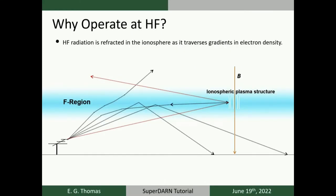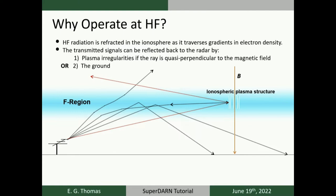Unlike some other radar systems, the SuperDARN radars operate in the high frequency or HF band. Why operate at such a low frequency? HF radio waves are refracted as they traverse electron density gradients in the Earth's ionosphere — they're slowly bent back towards the ground at higher altitudes. These HF radio waves can either backscatter towards the radar once they achieve perpendicularity to magnetic field-aligned plasma structures, or be fully refracted back to the ground in what we call a ground scatter propagation mode.